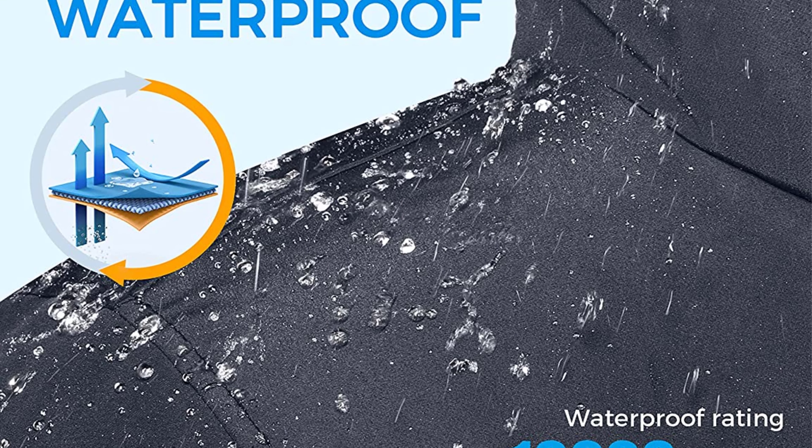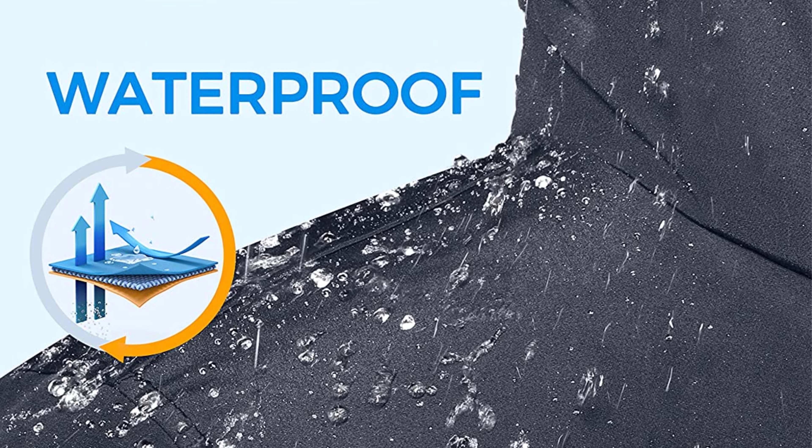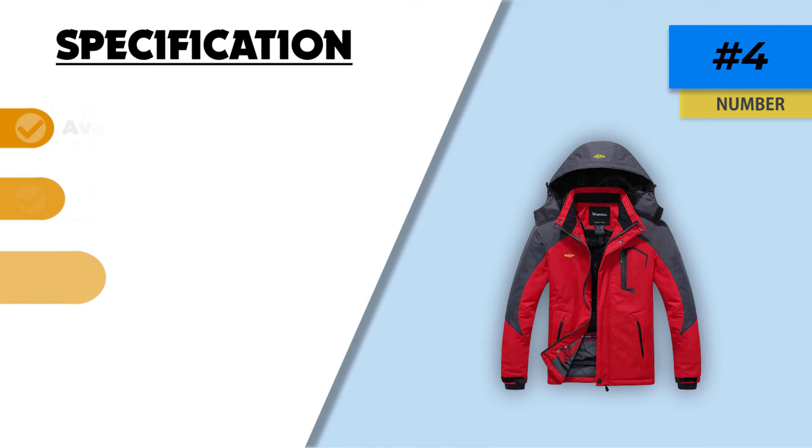Furthermore, customers have reported that the sizing chart is correct and the manufacturer offers a year of warranty for major tears or fabric color fading. Lastly, you can select matching pants and gloves as well as a tactical backpack with many pockets for carrying various small items.